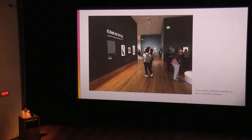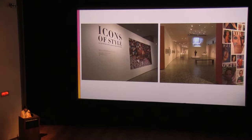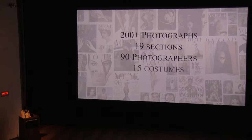Here at MFAH, the show has been adapted and augmented for you, our audience. About one-half, or 100 of the works of art in the exhibition, appeared at the Getty, and the other 100 photographs were added for our Houston presentation. Those additions include the costumes and accessories you will see on display, the photographs from the MFAH permanent collection, and a carefully chosen selection of loans from photographers, museums, collectors, and galleries across the country and around the world. In the galleries, you will find more than 200 photographs separated into 19 sections featuring the work of more than 90 photographers, paired with 15 costumes and four dynamic projections.